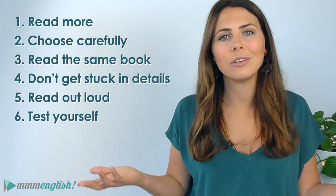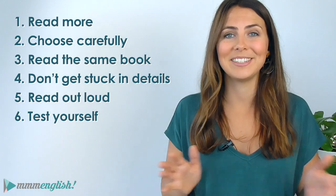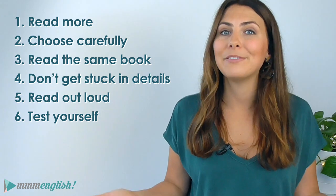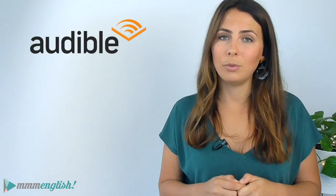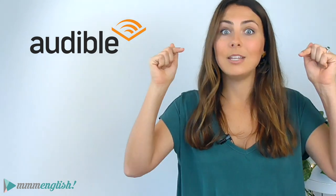I hope the tips I shared in this lesson have given you some inspiration to keep working on your reading skills, because there are so many benefits to regularly exposing yourself to English through different types of texts. Above all else, I really want you to have fun with your English reading. I've added a whole bunch of recommendations in the description below, plus the link to Audible, so if you want to supercharge your reading practice by listening as well as reading, check it out — your first book is free. Have a wonderful day ahead and I'll see you in the next lesson. Bye for now!